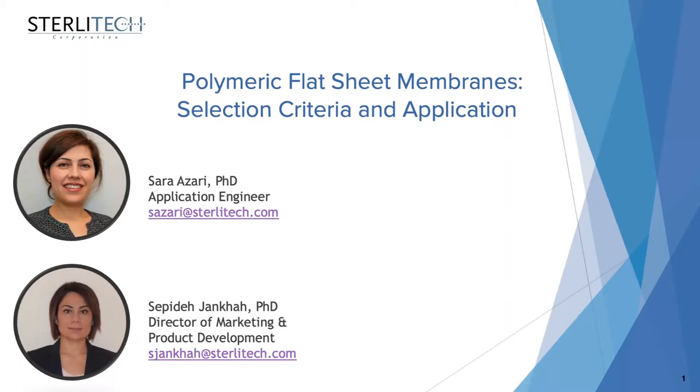Good morning everyone. Welcome to our webinar series. This is Sepi Decianka, Director of Marketing and Product Development at Sterlitech. Our webinar today focuses on polymeric flat sheet membranes, their selection criteria, and their application.